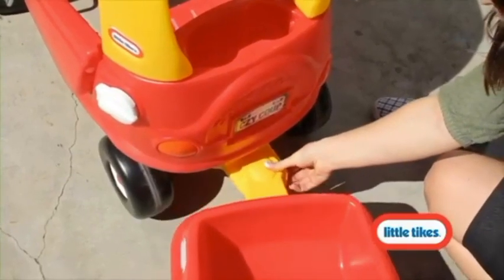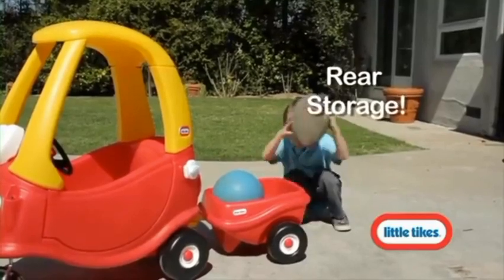The Cozy Trailer easily attaches to all coops and is great for towing take-along toys.